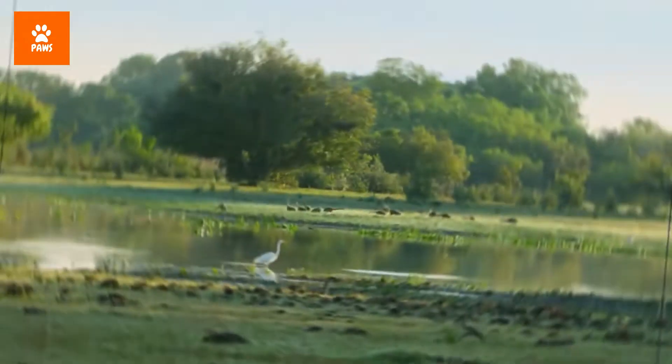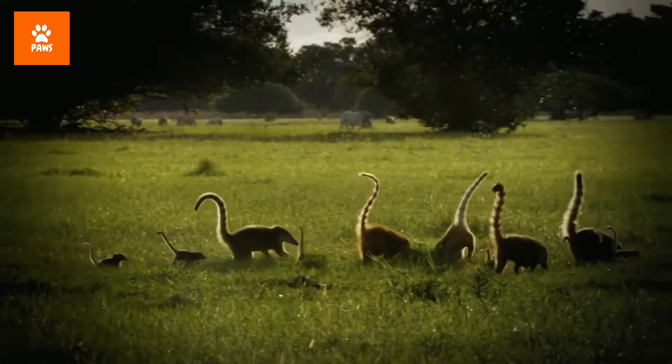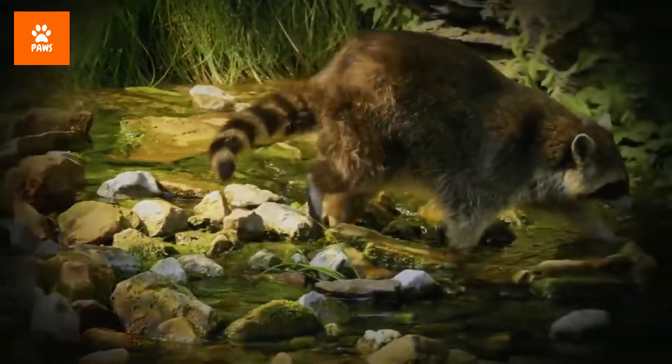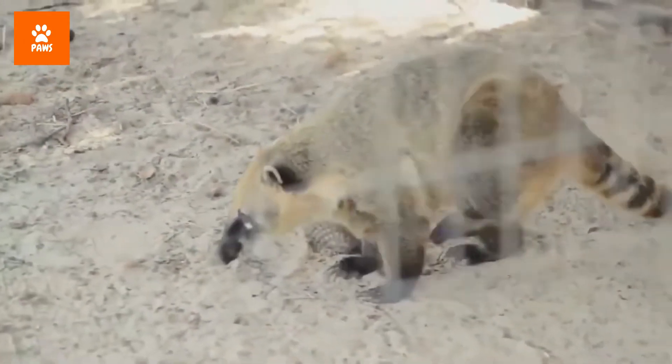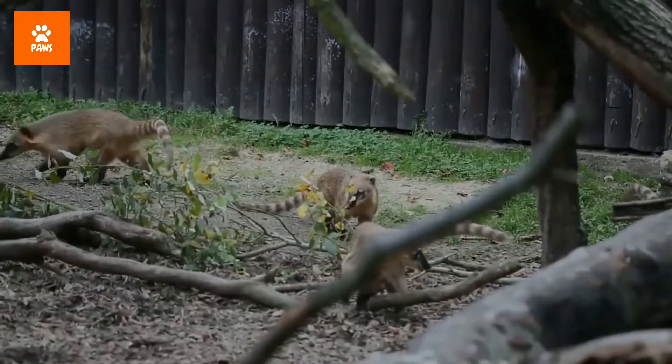No matter the species, coatimundis are extremely adaptable to a wide variety of habitats, including those of very high altitudes. They're found in tropical regions and open forests just as much as the slopes of the Andes Mountains, having been observed at elevations of more than 8,200 feet.